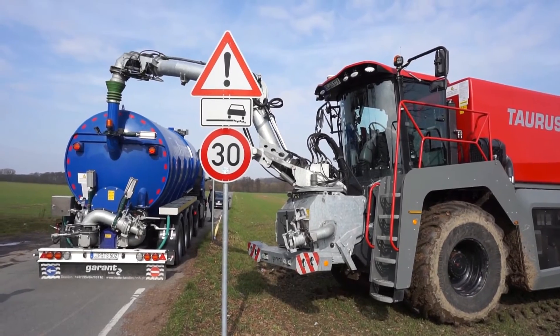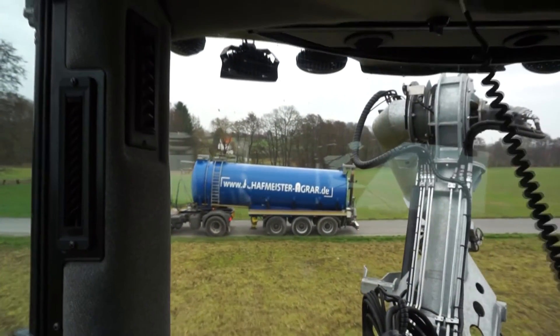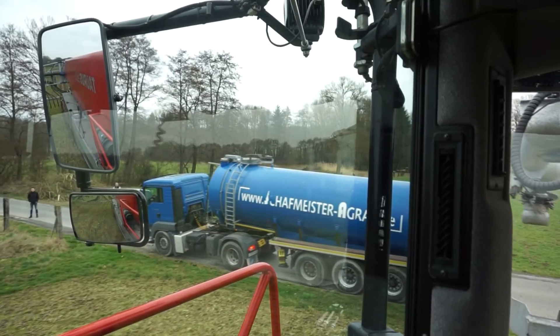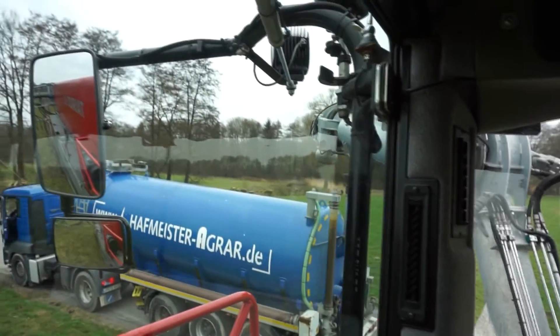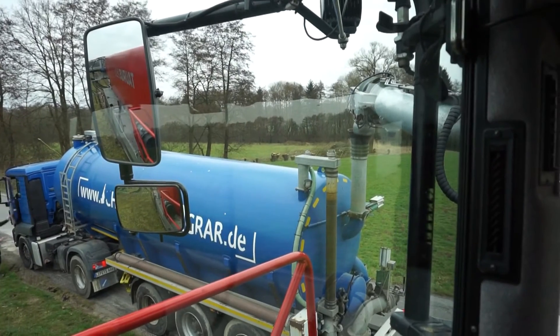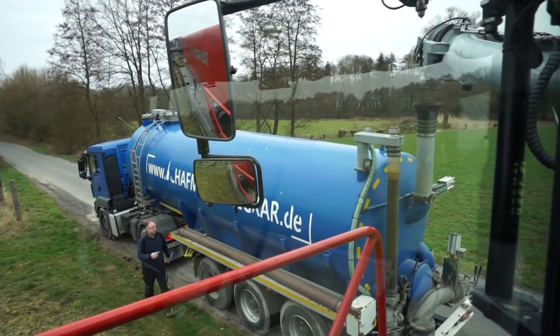It might be rather a generalisation, but German logistics are probably that little bit more efficient than those in the UK. Many of the big contractors own their own fleet of tankers, which gives them greater control over the delivery of digestate. Throughout our morning with the Taurus it was not kept waiting more than a couple of minutes. All of the logistics are controlled by iPads which drivers have in their cabs.